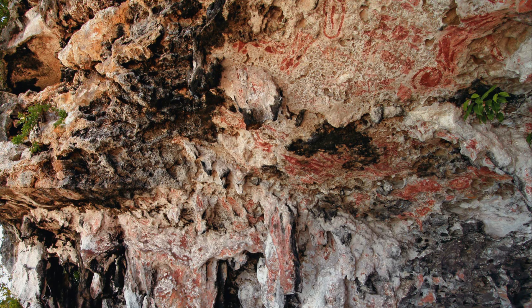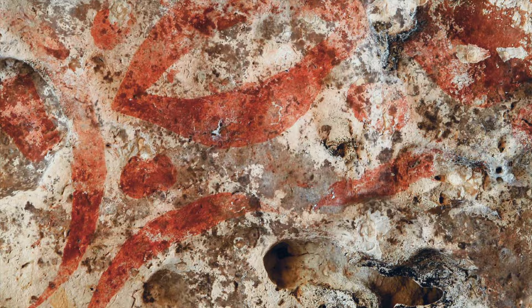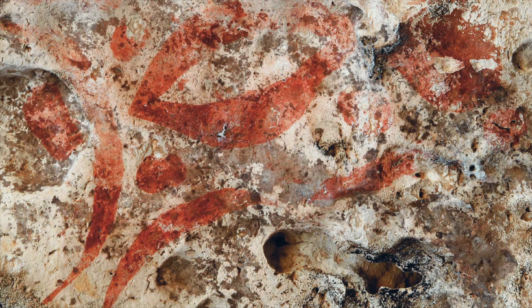Palau's most spectacular site is one of the premier rock art locations in the Pacific. A densely packed mural of over 50 painted images covers the walls and ceiling of an elevated notch on the island. The diverse designs are well preserved, showing signs of more artistic attention than art found at other places.